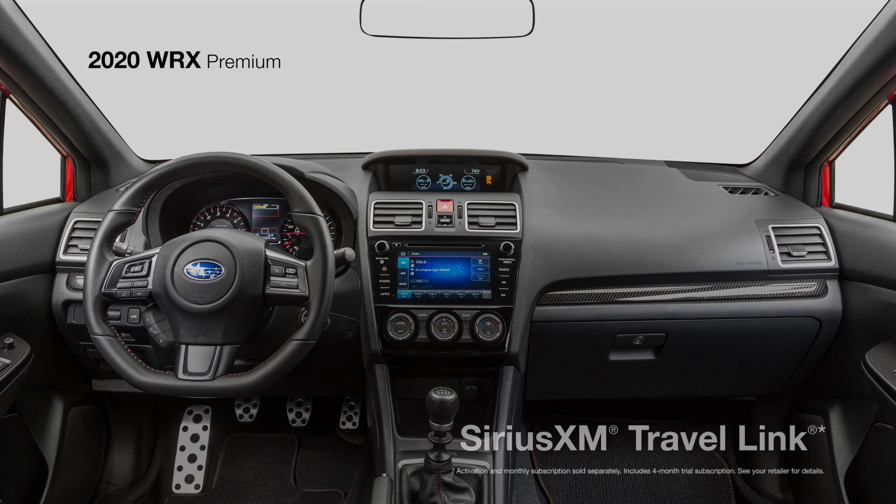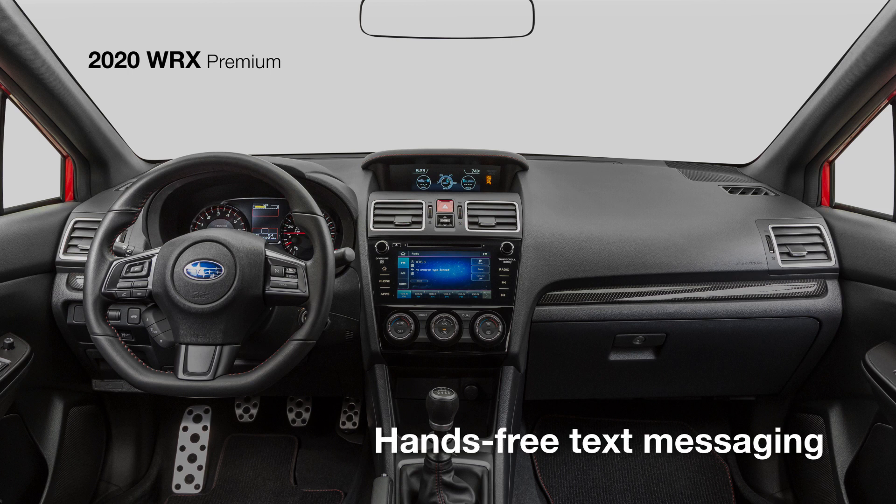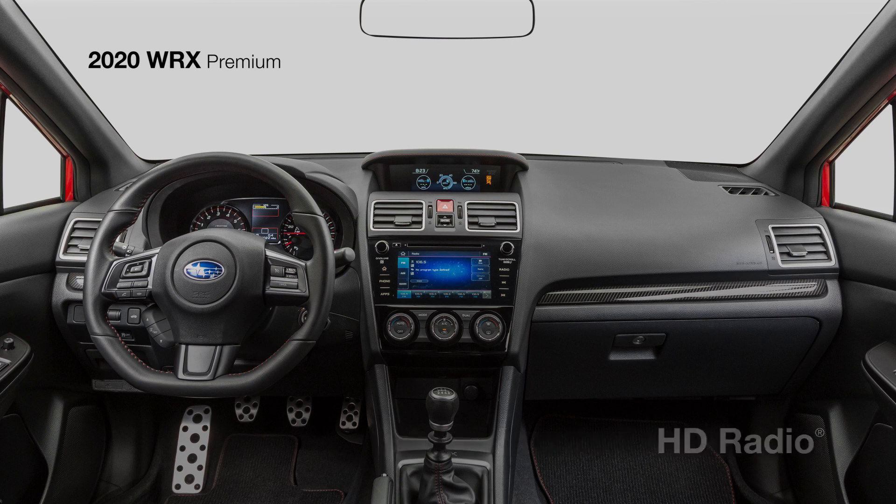SiriusXM Travel Link, hands-free text messaging capability, HD Radio, and Bluetooth keep you connected while on the road.